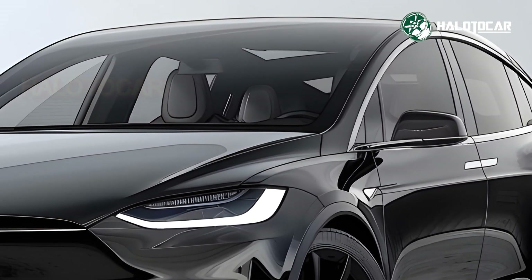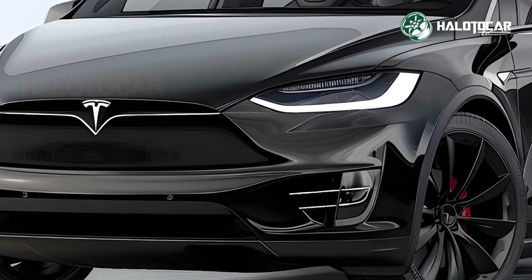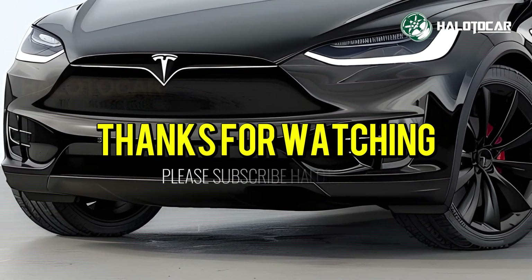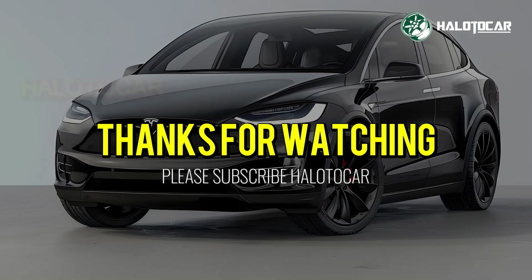Thanks for watching. We hope you enjoyed the ride as much as we did. Don't forget to hit that like button, subscribe to our channel, and ring the notification bell so you never miss out on our latest updates. Until next time, drive safe, and stay passionate about all things automotive. See you on the road!